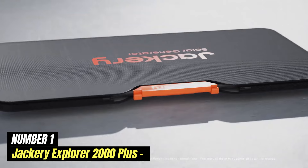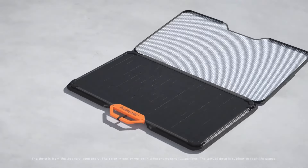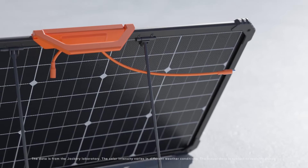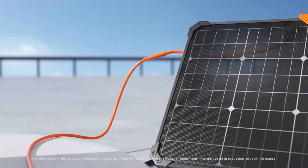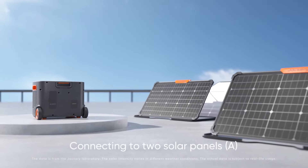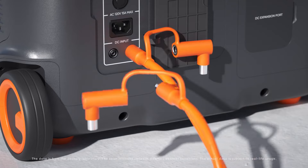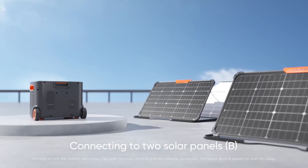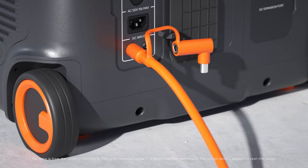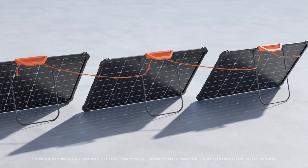Number 1: Jackery Explorer 2000 Plus. Jackery has once again raised the bar with its Explorer 2000 Plus, a portable power station that promises to deliver reliable and robust power solutions for outdoor enthusiasts, emergency preparedness, and everyday use. This powerhouse boasts an impressive capacity of 2,160 watt-hours, ensuring that you have enough juice to keep your devices charged and your appliances running, whether you're camping in the wilderness or dealing with a power outage at home. It comes equipped with multiple output ports, including AC outlets, USB-A, and USB-C ports, allowing you to charge or power a variety of devices simultaneously, ranging from smartphones and laptops to mini fridges and even power tools. This makes it an ideal companion for road trips, tailgating, or any adventure where access to electricity might be limited.